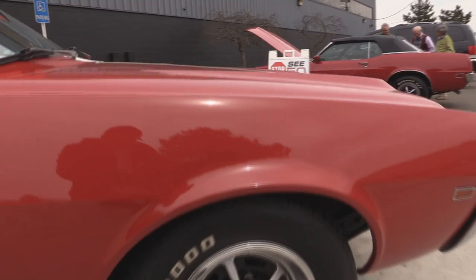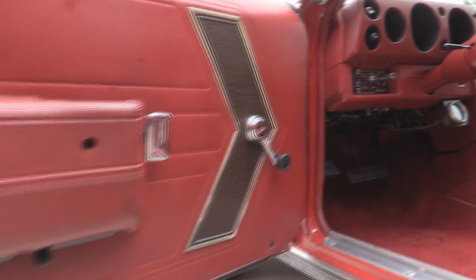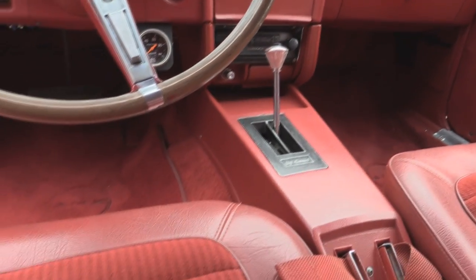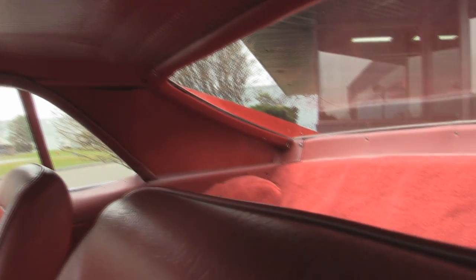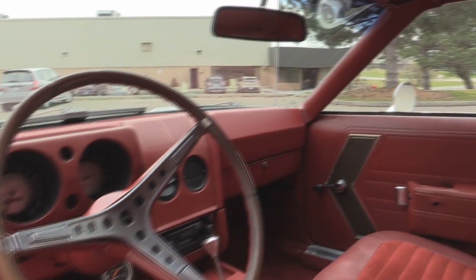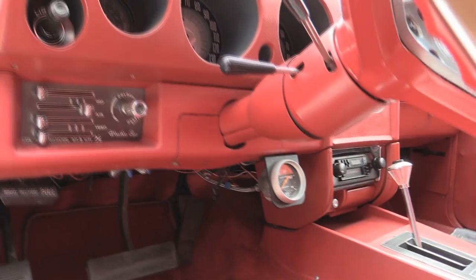Now let's get in the interior and check it out. Door panel looks awesome, the handles look great, the carpet looks awesome, the upholstery on the seats. It's got that small console there with the automatic shifter. Take a look at the headliner — it's in great shape. The dash is in great shape. This baby's got a tilt column on her. Got an oil pressure gauge there under the dash. Nice car.